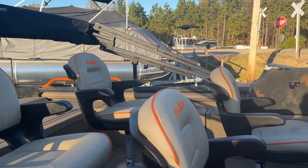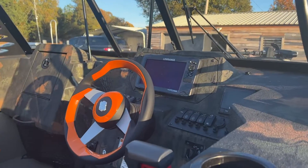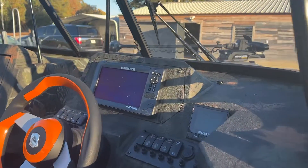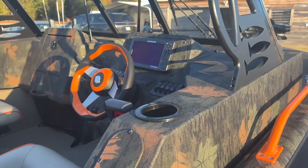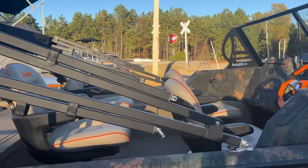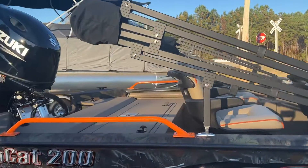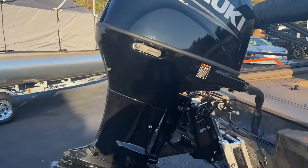Four seats, orange steering wheel, custom in-dash nine inch with a digital gauge. This got the windshield wiper, got the new dash with the metal glove box, black Bimini top, Suzuki 200 on a hydraulic jack plate.